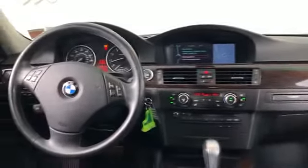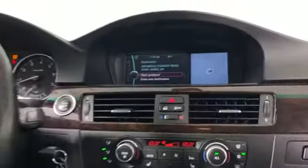Keyless entry, front bucket seats, steering wheel audio controls, engine immobilizer, automatic headlights, memory side view mirrors, auxiliary input, aluminum wheels, leather wrapped steering wheel, stability control. Make an appointment today to test drive this popular model.